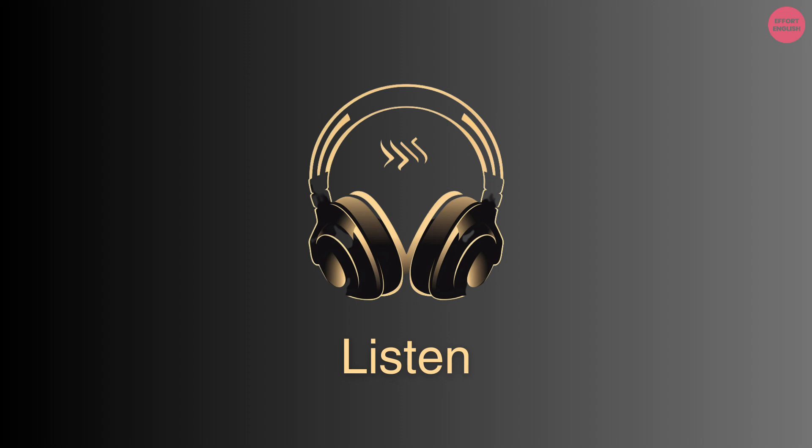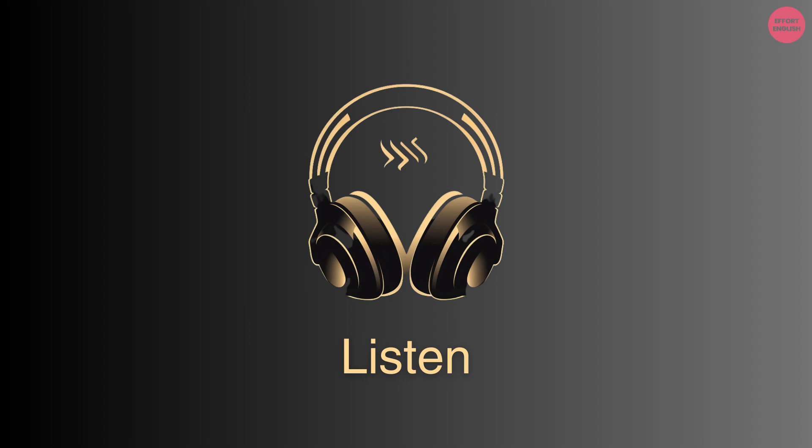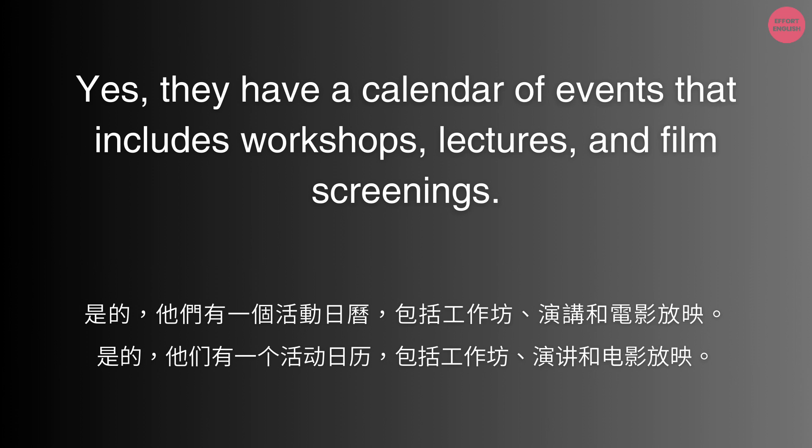Do they offer any workshops or lectures? Yes, they have a calendar of events that includes workshops, lectures, and film screenings.